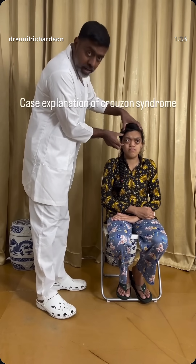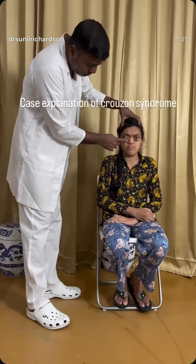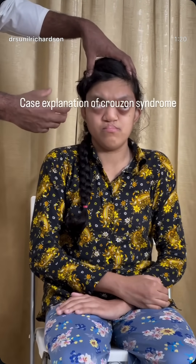Her eyes are looking outward because the bones in this area — the lower orbital rim, the lateral orbit, and the nasal bones — are all sunken in. So we're going to be doing a LeFort 4-3 advancement for her tomorrow. LeFort 4-3 is otherwise called a craniofacial disjunction, which means we're going to disjunct the cranium from the face, and the entire face is going to be moved downwards and forwards by 12 millimeters.